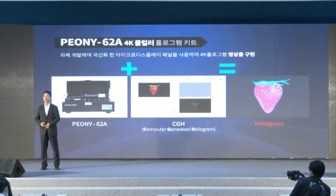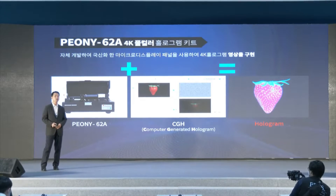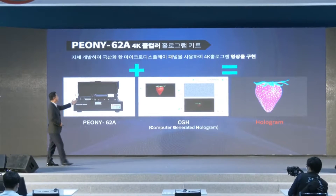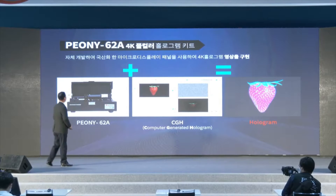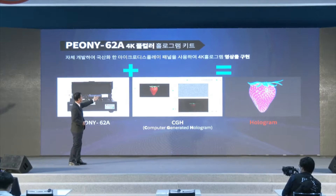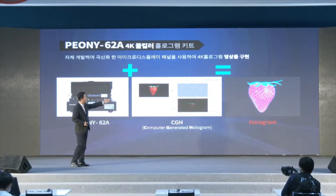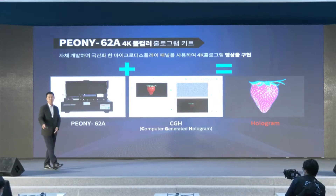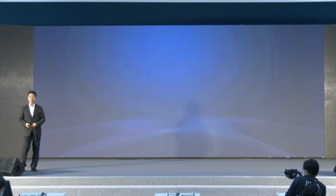Our 4K full color hologram kit is named Peony 62A — a 0.62-inch micro display panel using locally made components. On your left is the Peony 62A hardware, which uses a CGH pattern. When you combine the hardware and software together, you get a hologram image — a 4K hologram image produced using our micro display panel.